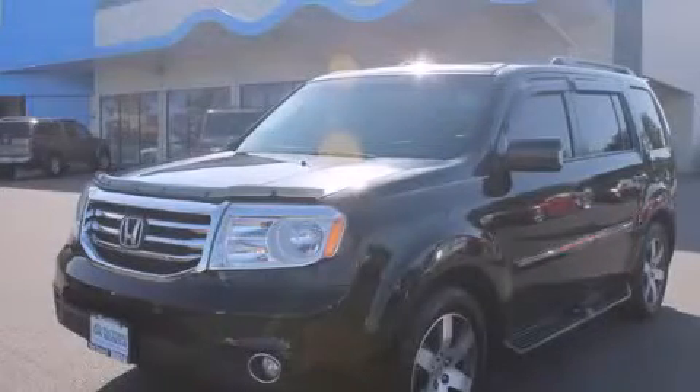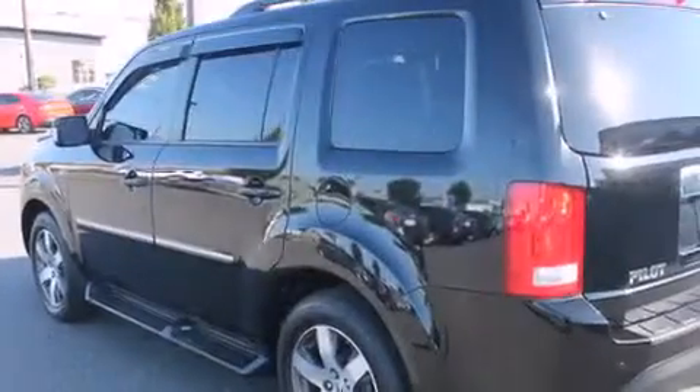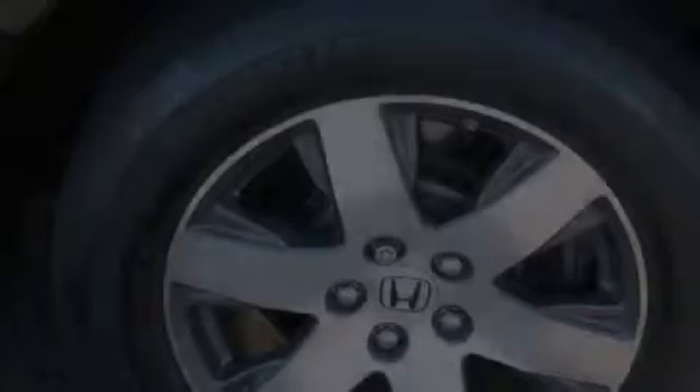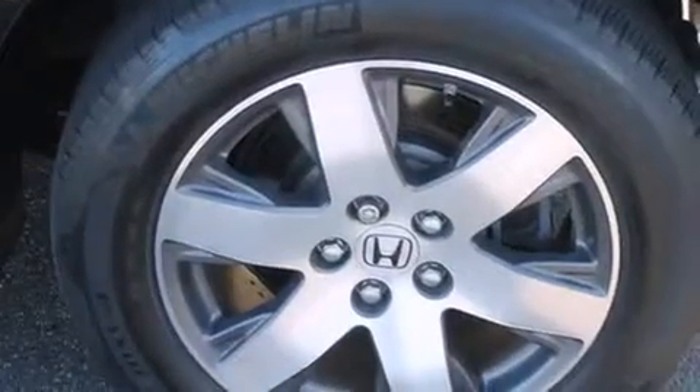This is a 2012 Honda Pilot, a car-like ride and space like an SUV. It has a 3.5-liter six-cylinder engine, a five-speed automatic transmission, and the added safety and control of four-wheel drive.